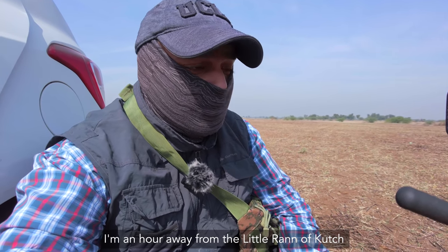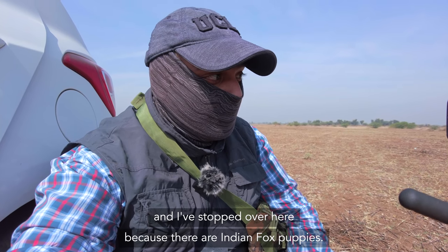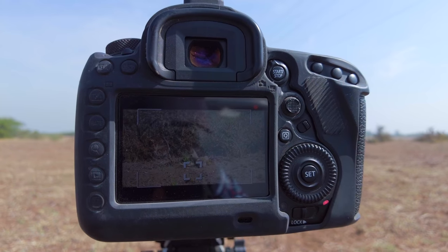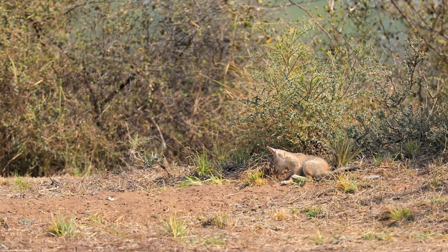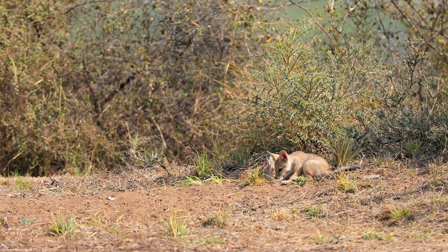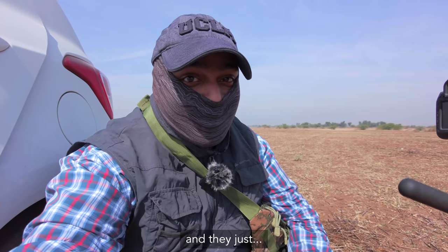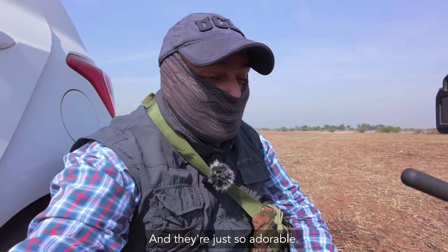I am an hour away from the Little Rann of Kutch. I have stopped over here because there are Indian fox puppies. One den has two pups and the other has three. Most foxes have more than one den and they'll shuffle their litter if disturbed. I am outside the den that has two pups and they keep jumping around, playing — they're just so adorable.